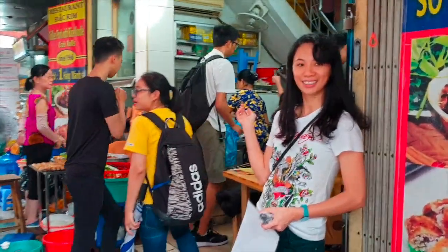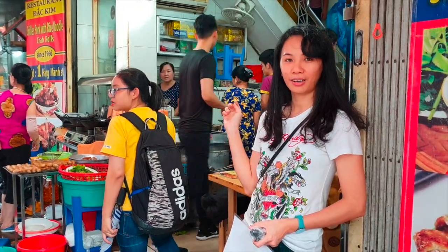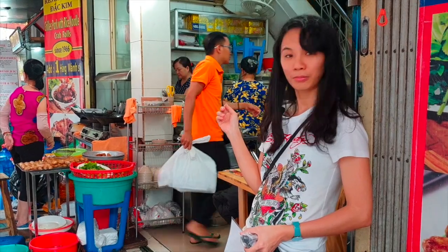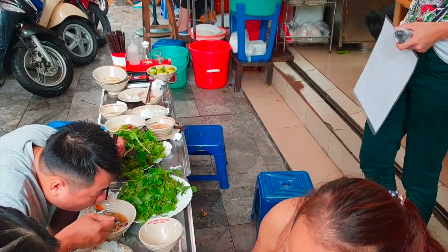It's very crowded. We are going to try their spring rolls, Vietnamese noodles, many salads, and grilled pork.